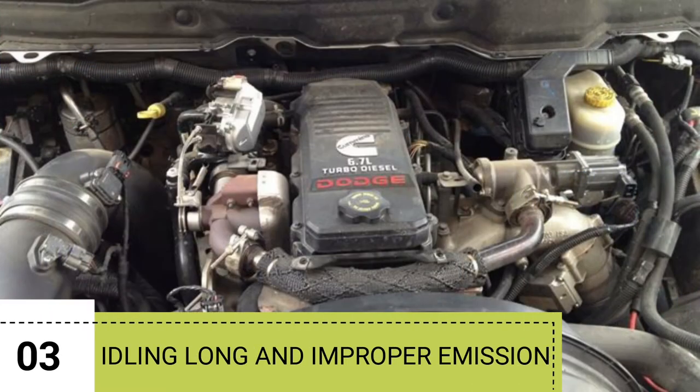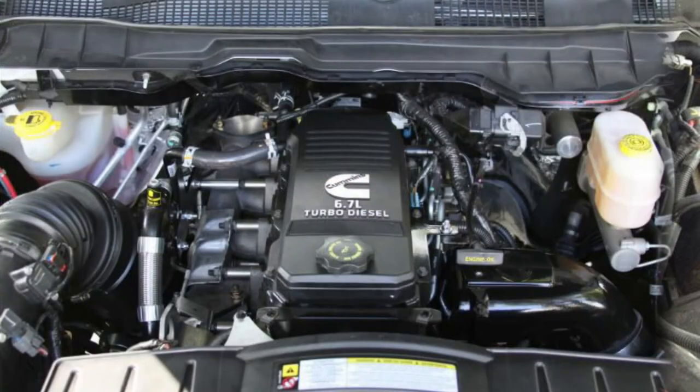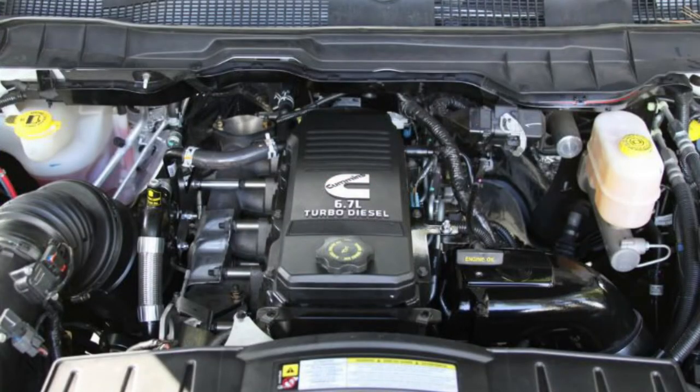Reason number 3: Idling long and improper emission. In this case, the crankcase filter reduces fuel economy and the engine idles long. So, replace it to fix it.